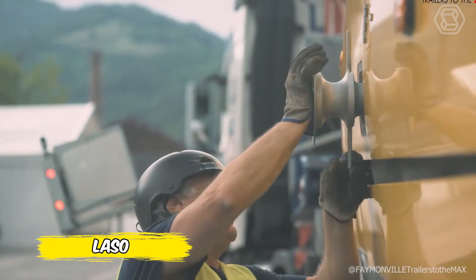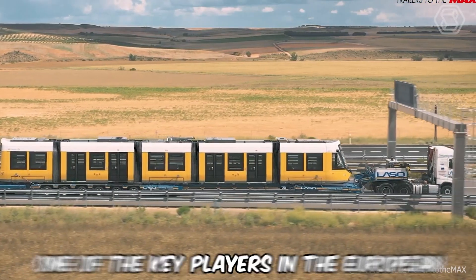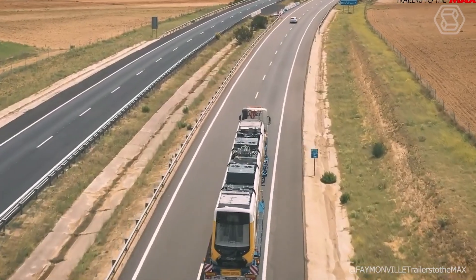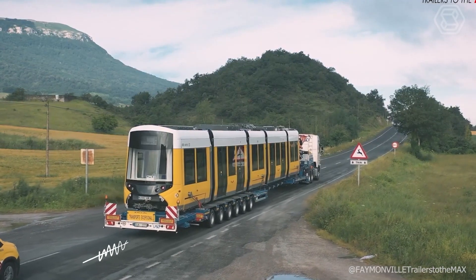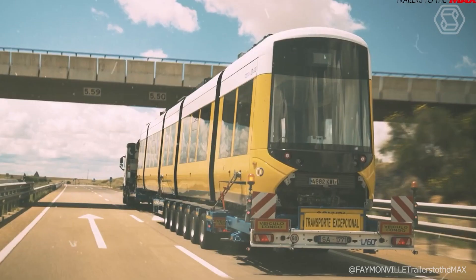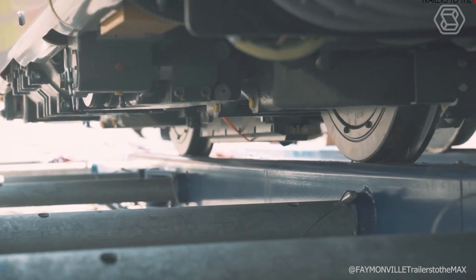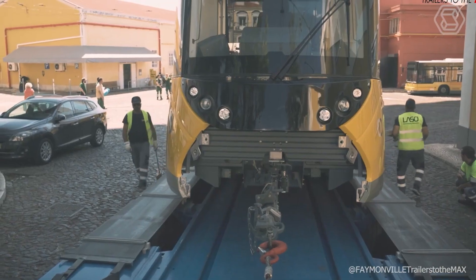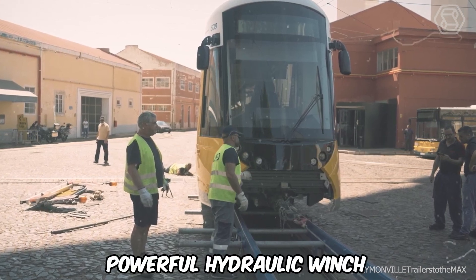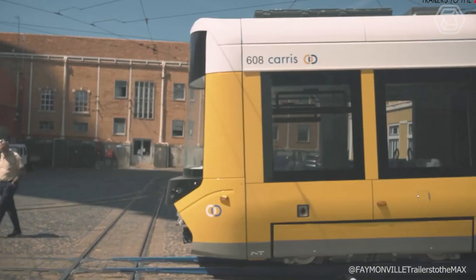Lasso is responsible for the transportation of new underground metro cars in Lisbon. As a key player in the European special transportation market, Lasso Transports SA uses two Multi-Max semi-trailers with rails built into the load platform and six steerable crank axles, reducing the load height to just 29 inches. Both machines are equipped with a powerful hydraulic winch and special ramp arms for smooth loading and unloading processes.